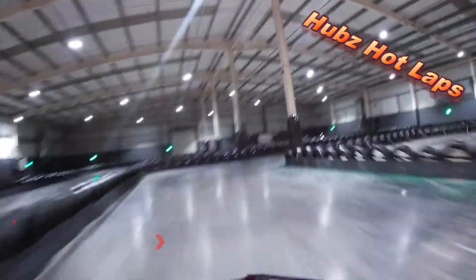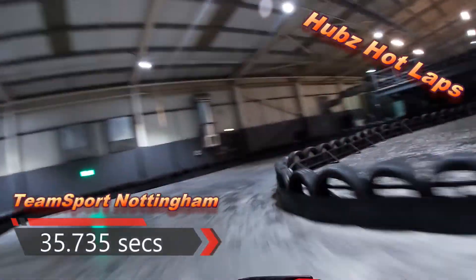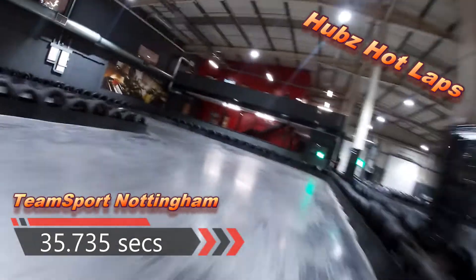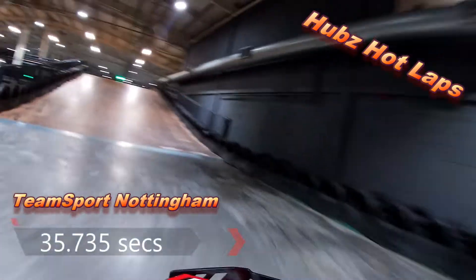Across the line, 35.735. My times are getting a little bit slower, but the consistency is there — consistent 35s.